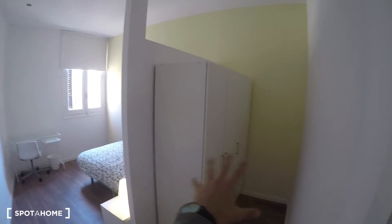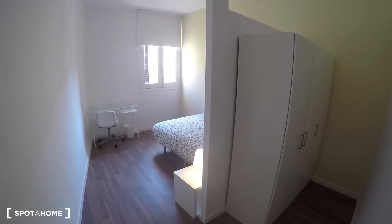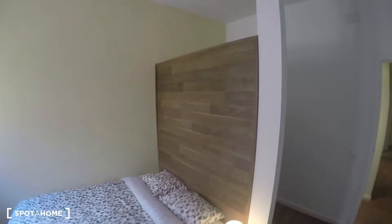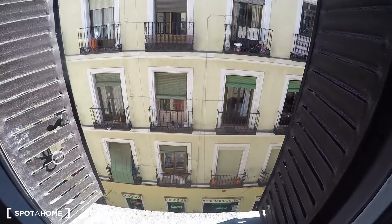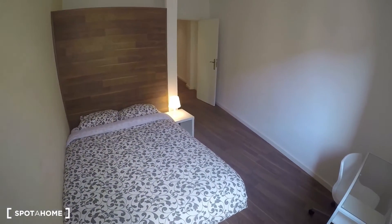Bedroom number four is a lot bigger. These four are exterior bedrooms, which is great. It has a structure where the wardrobe is on one side — a bit bigger than the others — and the bed on the other side, almost like a walk-in closet area. On the bedroom side there's a double bed with a nice wooden wall, a nightstand, lamp, desk, and chair. Being exterior you can see the beautiful building in front, and you can even open the window.